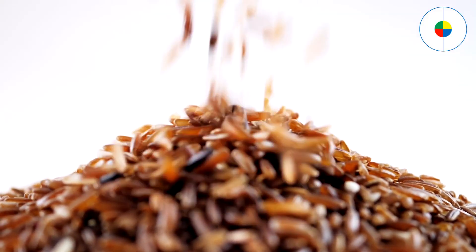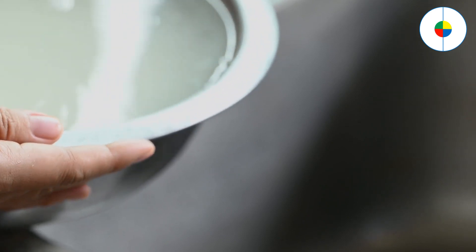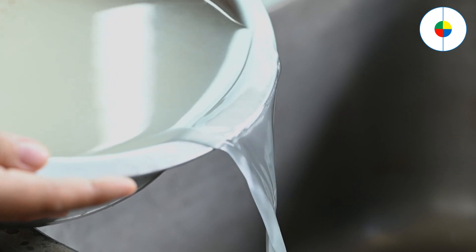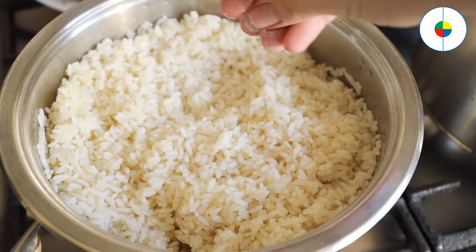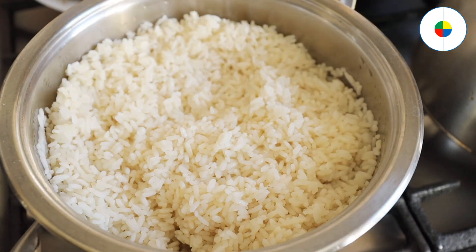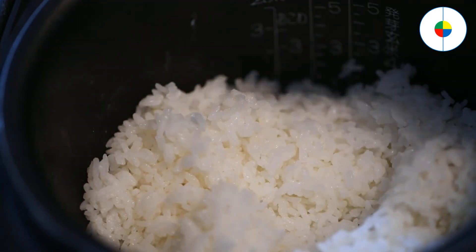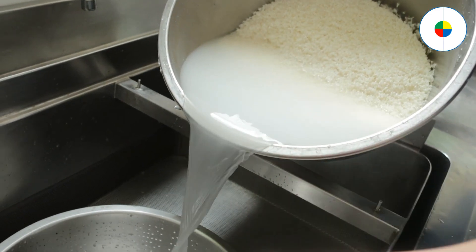Simmer brown rice for 45 minutes if you want a simple side. Put 1 cup (about 180 grams) of rice in a strainer and rinse it with cool water to remove dust. Put the rice in a pan with 2 cups (470 milliliters) of water and 1 teaspoon (4.16 grams) of salt, then bring the water to a boil. Reduce the heat to low, tightly cover the pot, and let the rice simmer for 45 minutes without stirring or checking on it. After 45 minutes, the water should be absorbed and your rice should be tender.